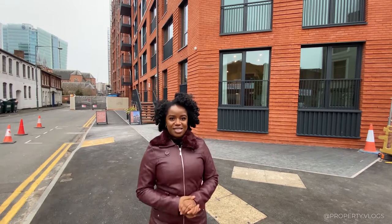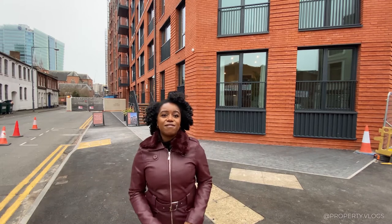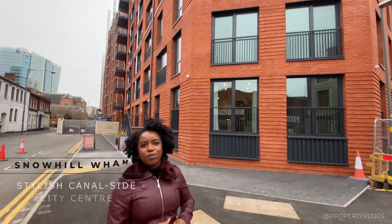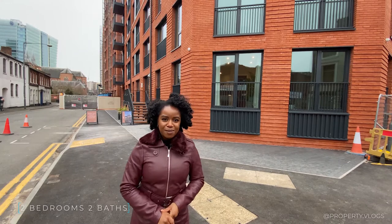Welcome to the Gun Quarter. We are in the heart of Birmingham City Centre, 10 to 15 minutes away from New Street station and lots of other amenities. Behind me is Snow Hill Wall and inside we're going to show you a two-bedroom, two-bathroom apartment.